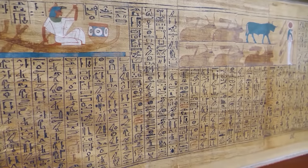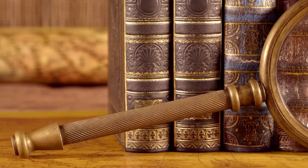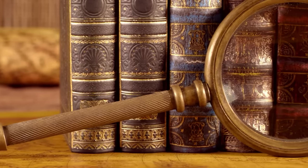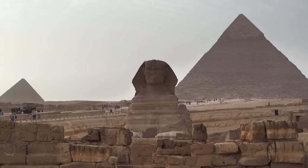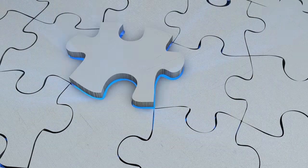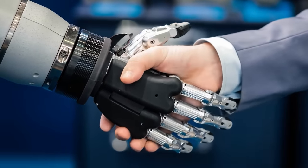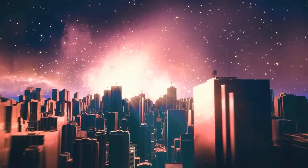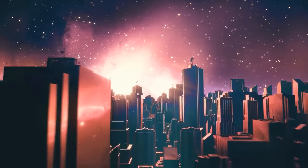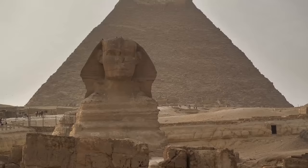As we delve into the future of Thonis Heracleion, we find ourselves face to face with a combination of excitement, anticipation, and concern. The journey of discovery isn't over yet — in fact, one might say it has just begun. The current body of knowledge about Thonis Heracleion is like a puzzle with many missing pieces. Each dive, each excavation, promises the potential discovery of new artifacts. New technologies like virtual reality, augmented reality, and 3D modeling can play a significant role in bringing the story to a broader audience — imagine walking through the ancient streets of Thonis Heracleion in VR.